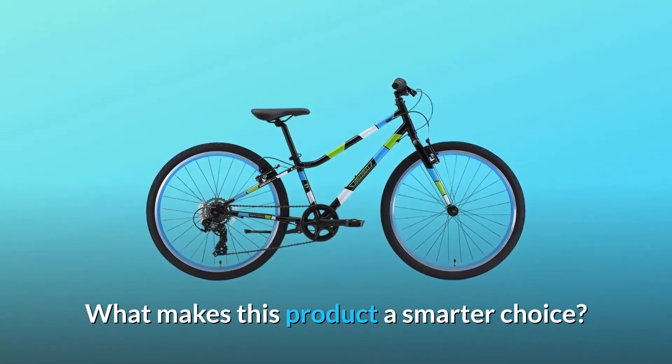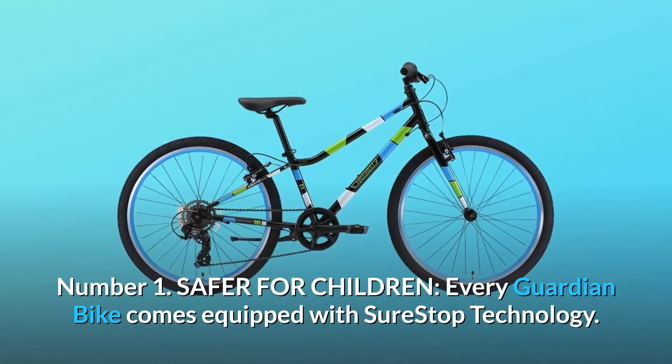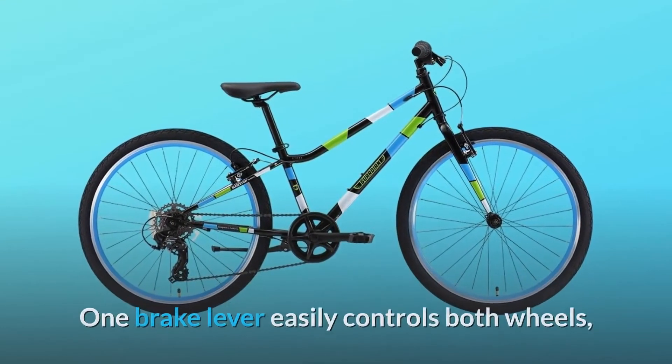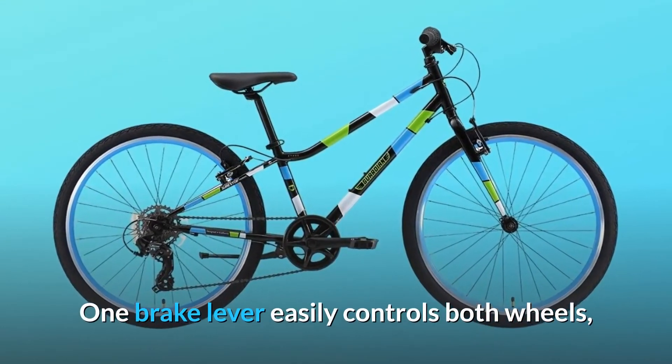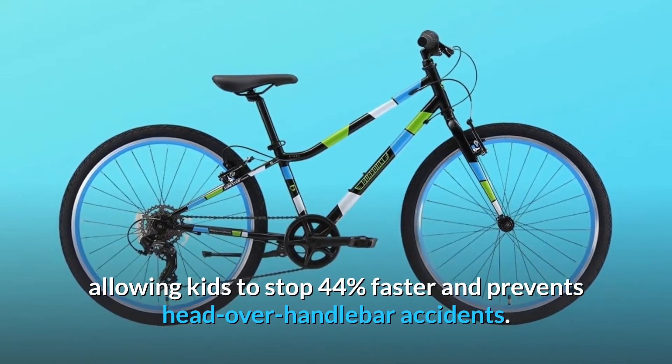What makes this product a smarter choice? Number 1: Safer for children. Every Guardian bike comes equipped with SureStop technology. One brake lever easily controls both wheels, allowing kids to stop 44% faster and prevents head-over-handlebar accidents.